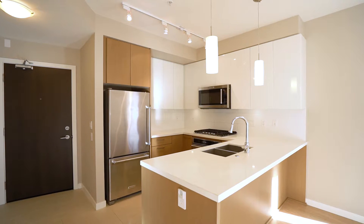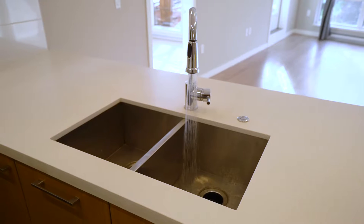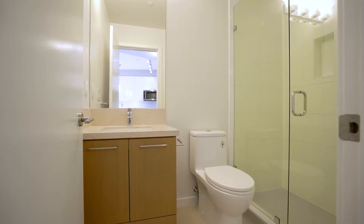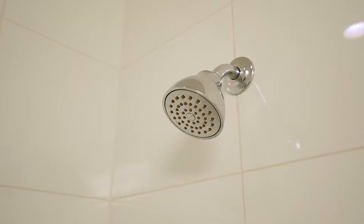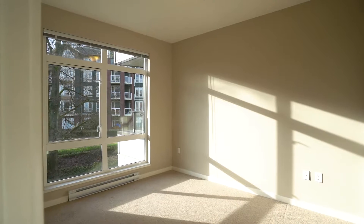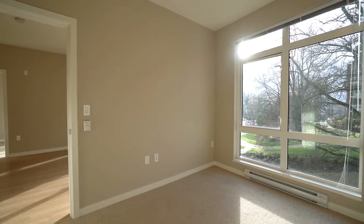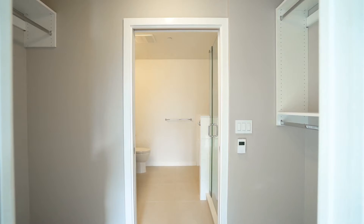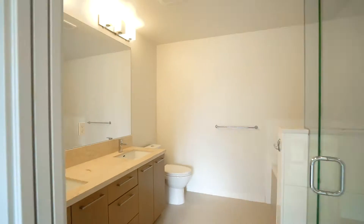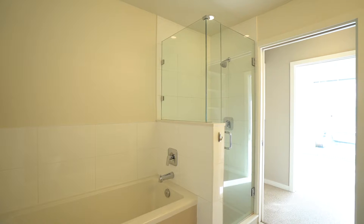The kitchen offers stainless steel appliances, quartz countertops, and a gas range. The master en suite offers a walk-in shower, soaker tub, and his and her sinks.